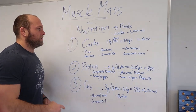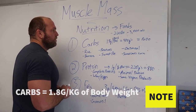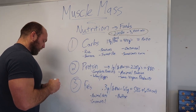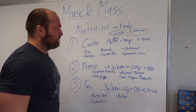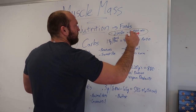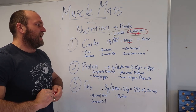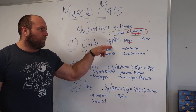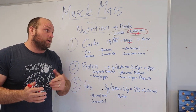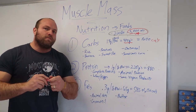Diving into carbohydrates: we're looking at 1.8 grams per pound of body weight. For a 220-pound person eating 3,000 calories a day across three to five meals, they'll be focused on getting 400 grams of carbohydrates. Some people think that's absurdly high, some think it's normal or even a little low — that contributes to 1,600 total calories.